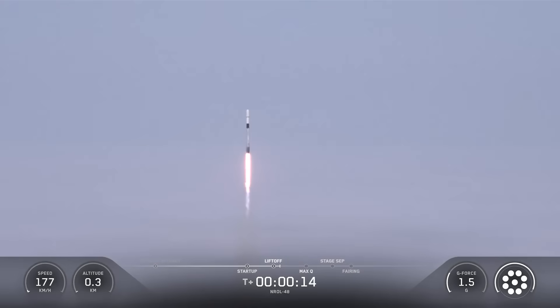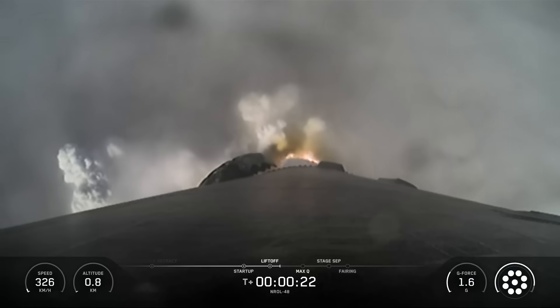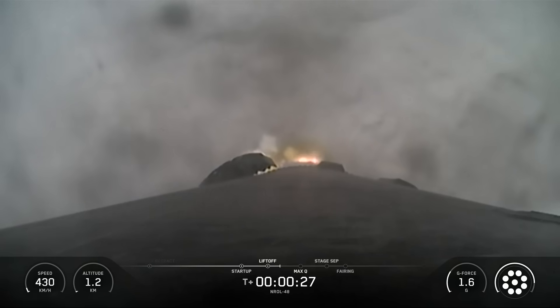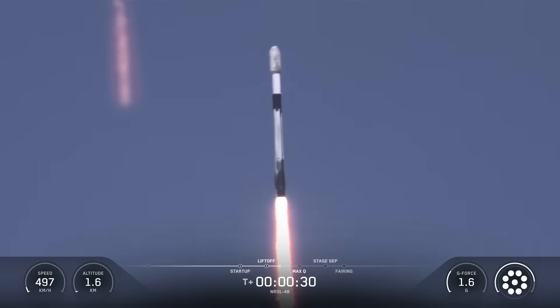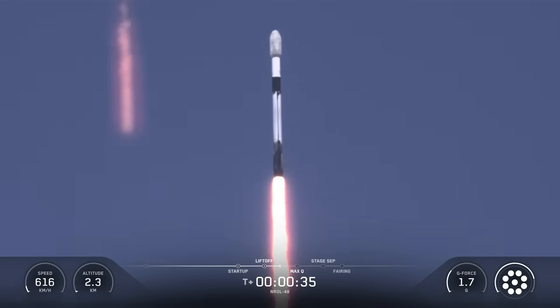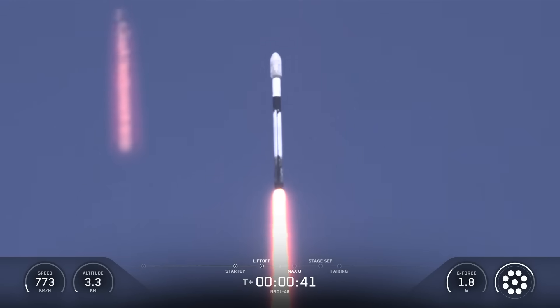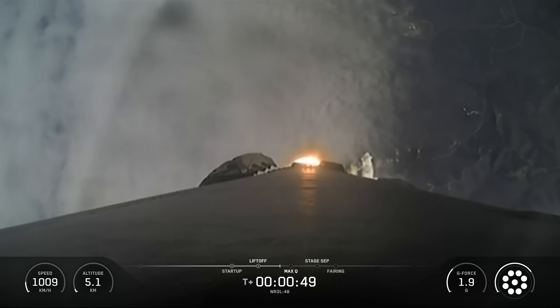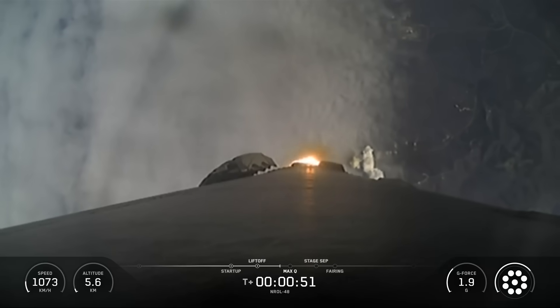Vehicle is pitching downrange. M1D chamber pressures are nominal. At T plus 30 seconds and counting, Falcon 9 has successfully lifted off from Vandenberg Space Force Base, and in just a few seconds we'll throttle the engines down in preparation for max Q, a period of maximum aerodynamic pressure. This is a critical moment during flight, because the combined stresses caused by Falcon 9 accelerating through the atmosphere and the ambient static pressure are at their greatest.